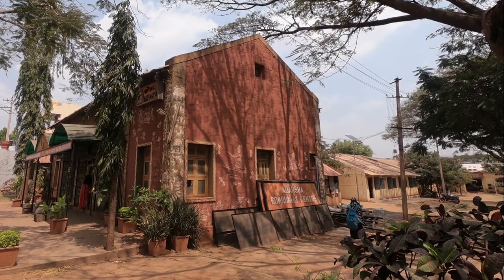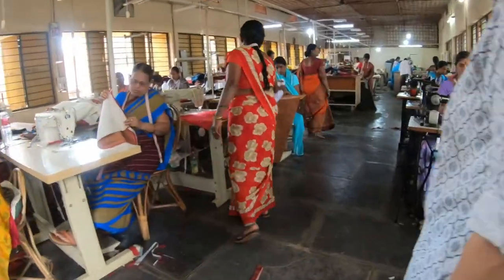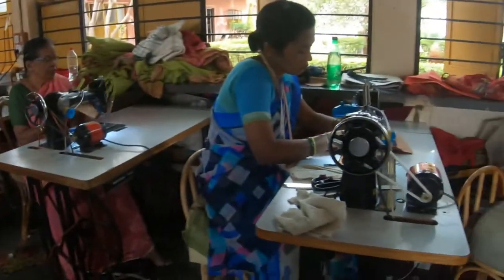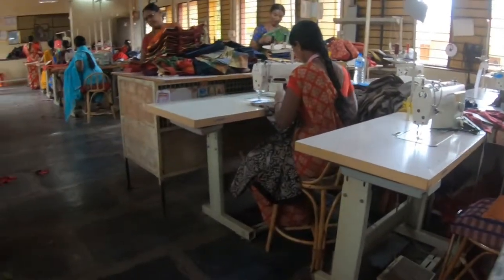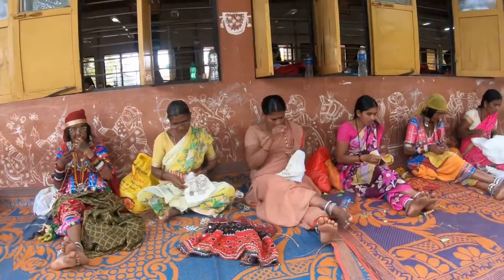The Adarsh Community Centre hosts a large workspace for Lambani tribal women. We were allowed a walk-through while they create their unique hand embroideries.